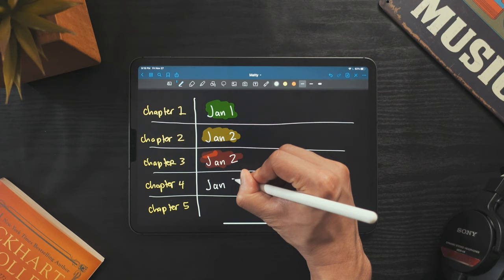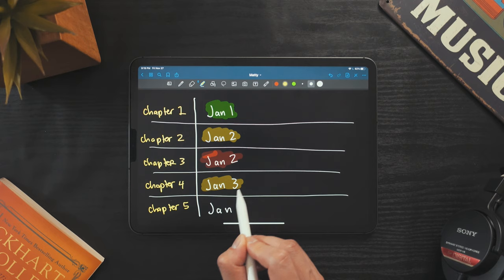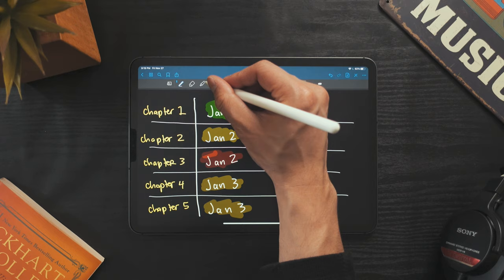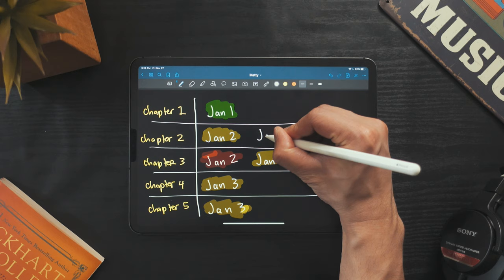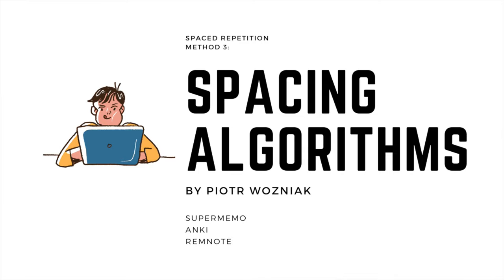On January 3rd I can study chapters 4 and 5 because I haven't seen those yet. Now on January 4th, I've seen all the topics at least once, but chapter 3 is still red, so I'll go back and review that — this time it was a little easier, so I'll change it to yellow. On January 5th there are no more red chapters, but I have a bunch of yellow, so I'll pick the one I haven't seen the longest. You just keep studying until everything turns green and you feel prepared for your exam.